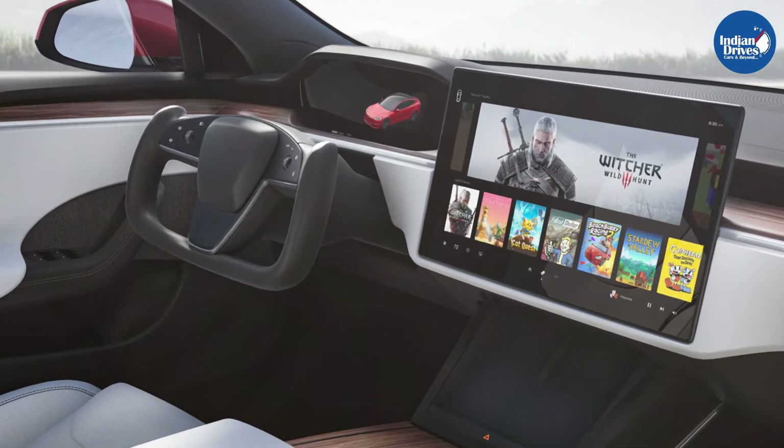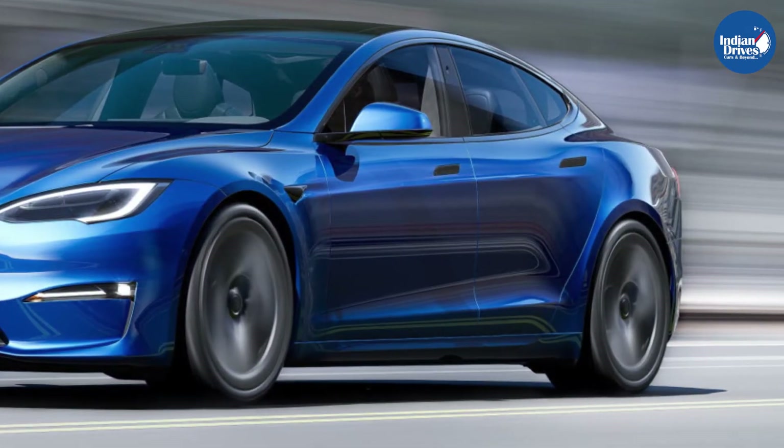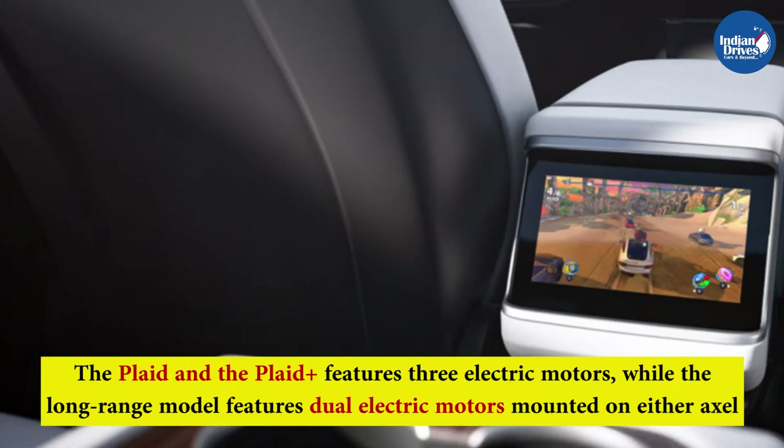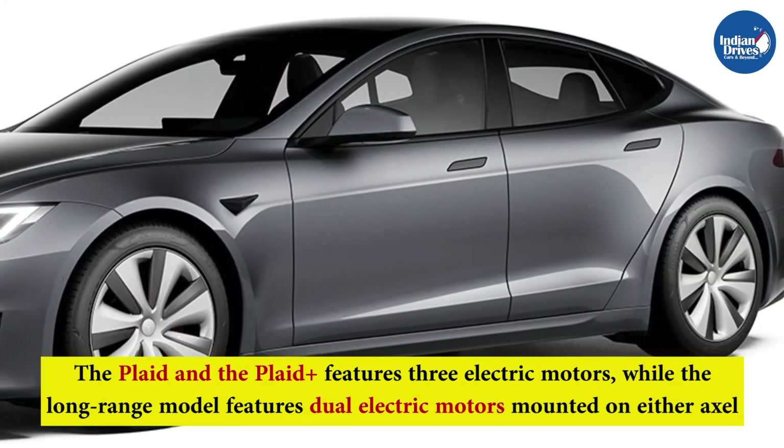Starting with the powertrain of the updated electric sedan, it is offered in three variants: the performance trims called the Plaid and the Plaid Plus, and the Long Range variant. The Plaid and Plaid Plus feature three electric motors, while the Long Range model features dual electric motors mounted on either axle.